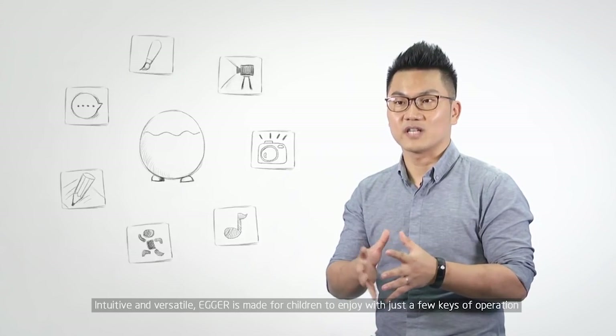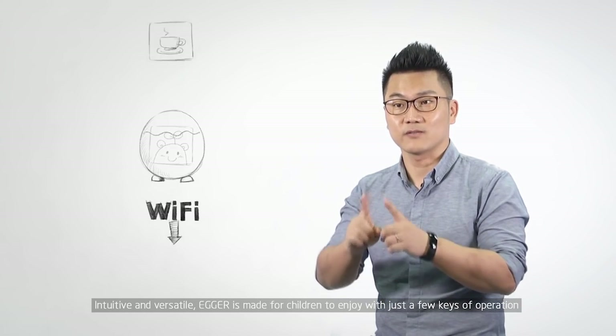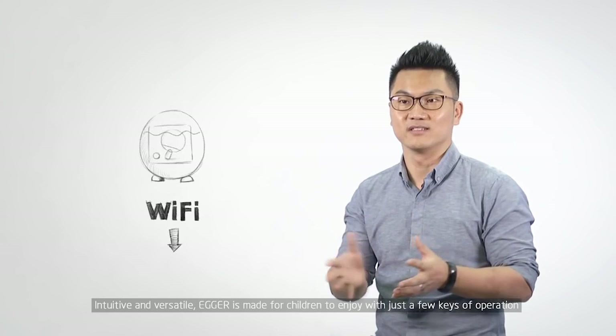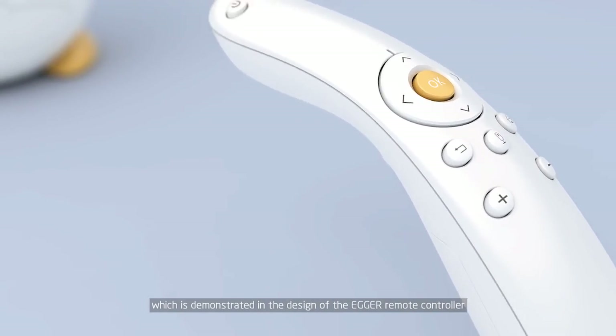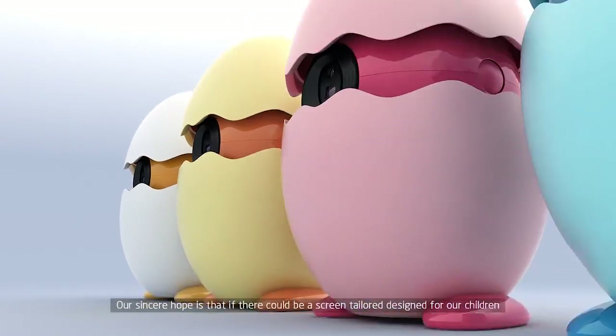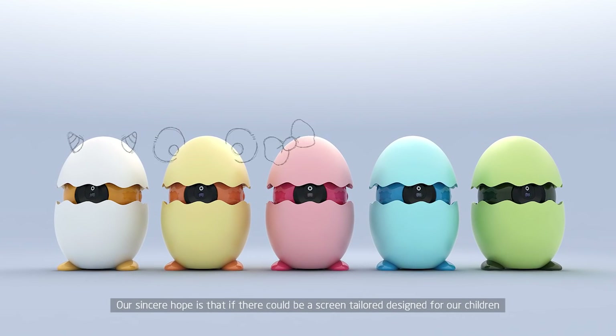Intuitive and versatile, Agro is made for children to enjoy with just a few keys of operation, which is demonstrated in the design of the Agro remote controller. Our sincere hope is that there could be a screen tailored and designed for our children.